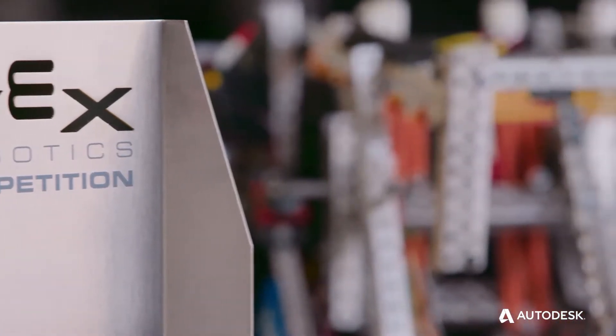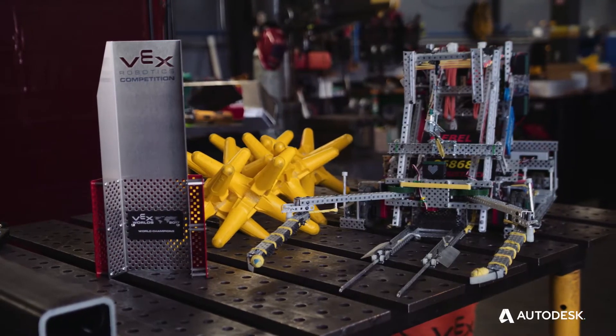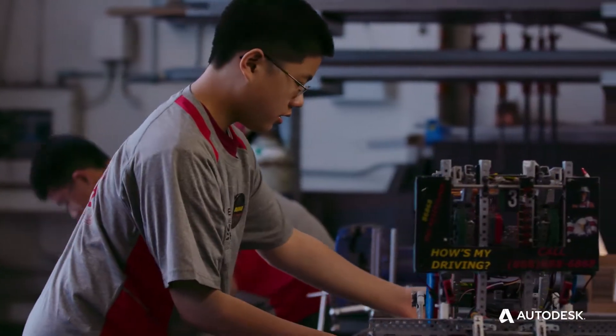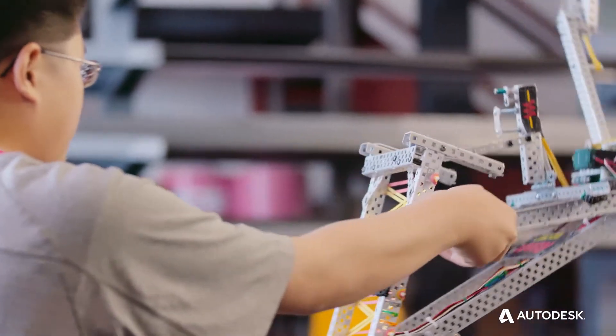REX is a robotics competition in which small robots go around playing a different game. This is the robot that we built for the game. We both use Autodesk Inventor to figure out where we want to go in terms of our design.